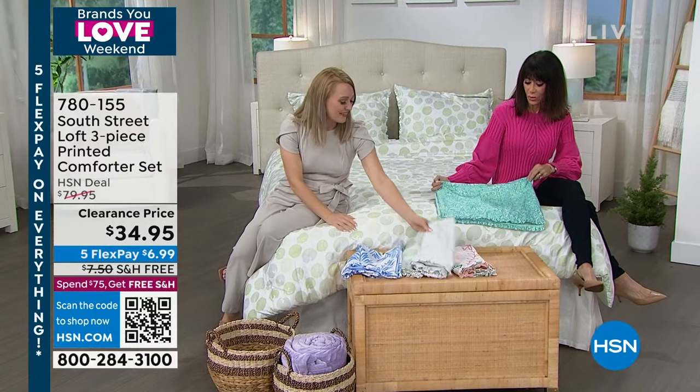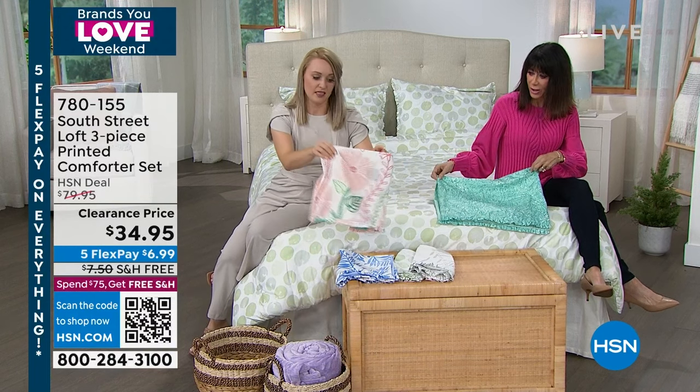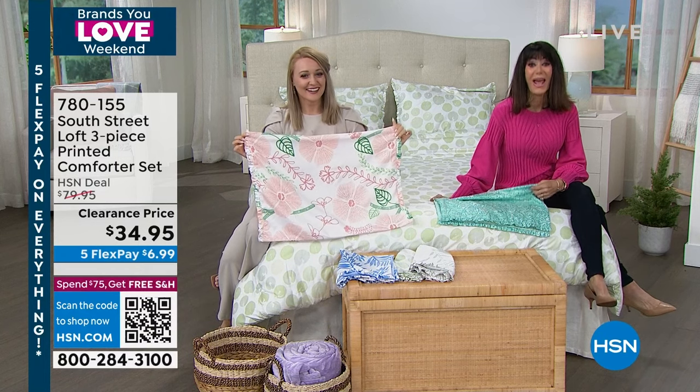This is the distressed aqua — so pretty. The blush floral right there as well. And all of it today — call us, $34.95 and free shipping and handling.